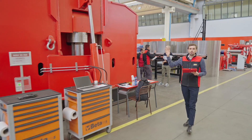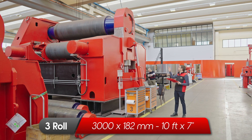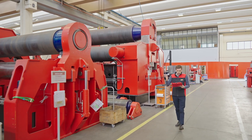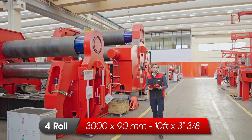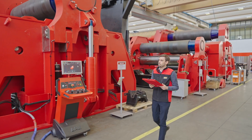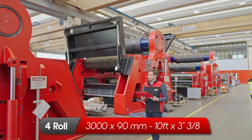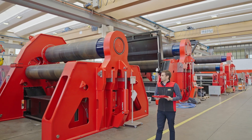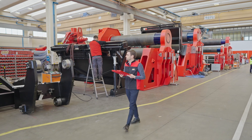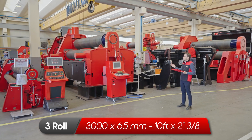Here we have a heavy duty 3-roll with variable axis that is very thick, for plates 182 millimeters thick, and that is ready for delivery. Here we have a 4-roll for 90 millimeters thick plate. And this is a heavy duty 4-roll that is already sold with two side supports. Again a 4-roll heavy duty machine for plates 90 millimeters thick. Some accessories are ready to be mounted to already sold machines. And here again a 3-roll with variable axis for plates 65 millimeters thick.